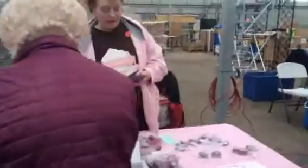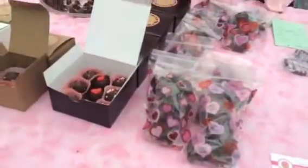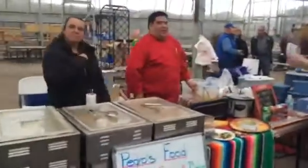We've got Dawn's Sweet Treats — amazing little guys here. Absolutely fantastic and delicious. And we've got Pedro's — the best steak tacos ever.